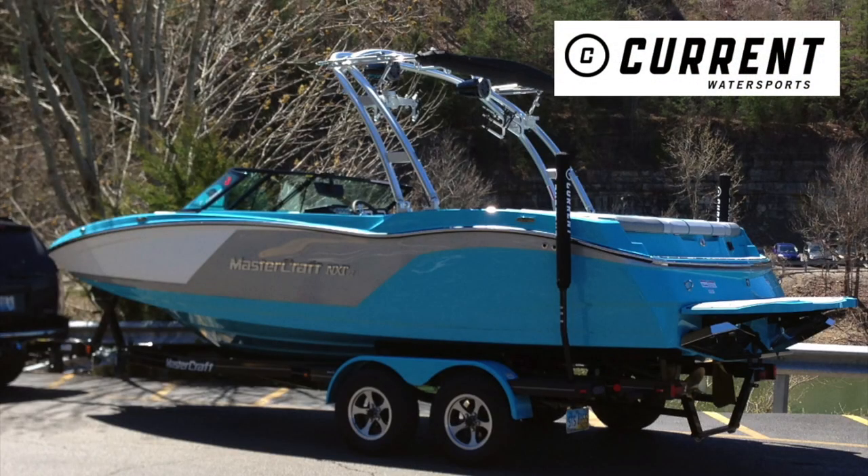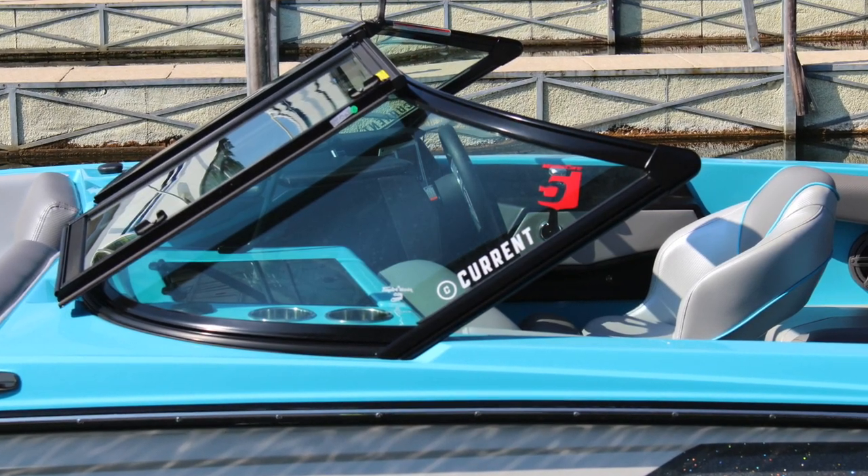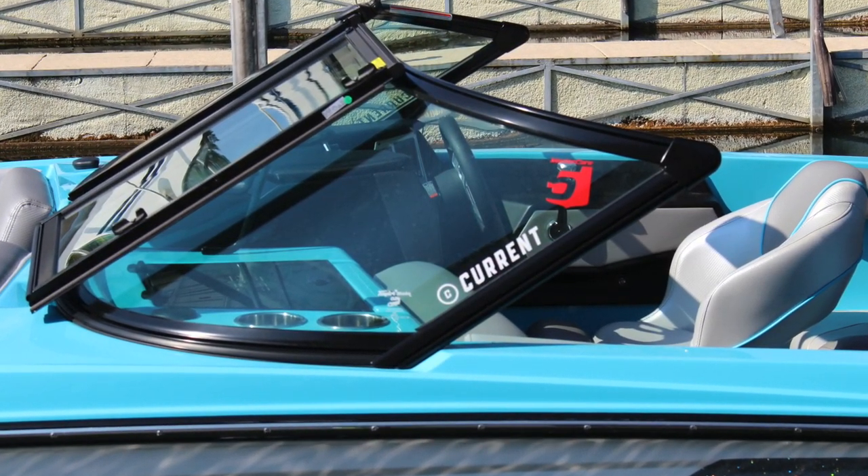We went with CurrentWaterSports. Bill was very patient and friendly. He let us demo numerous boats, and he even delivered the boat to our lake. It also came standard with MasterCraft's 5-year warranty.